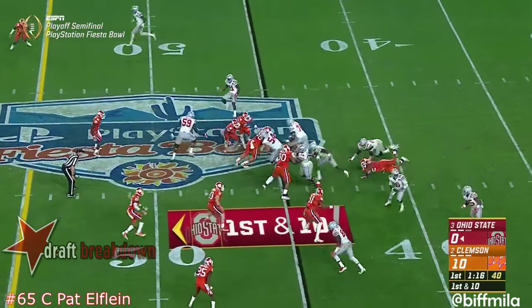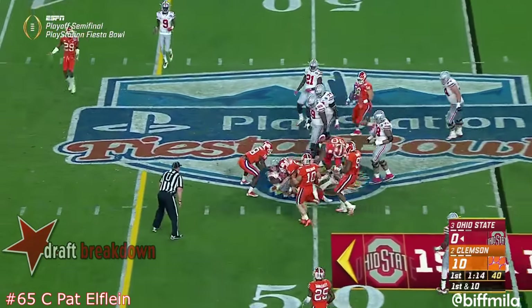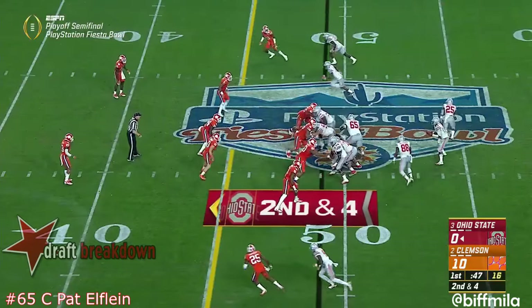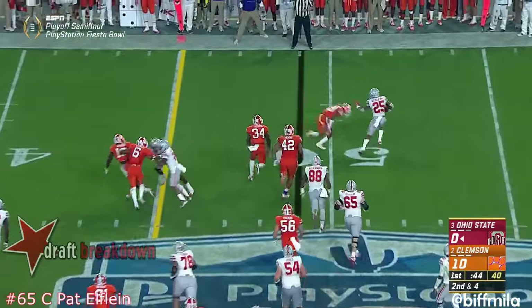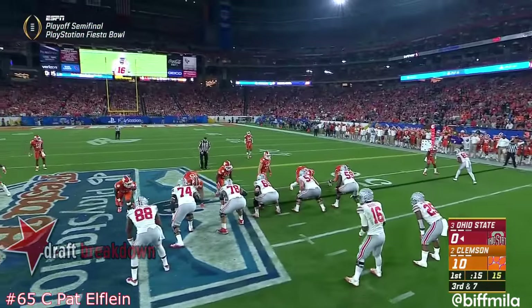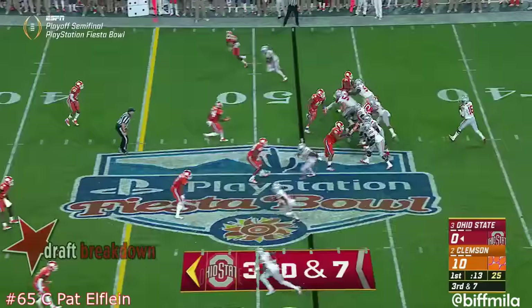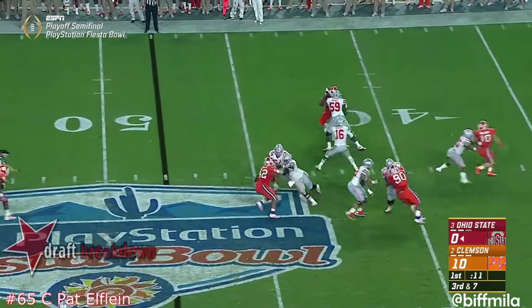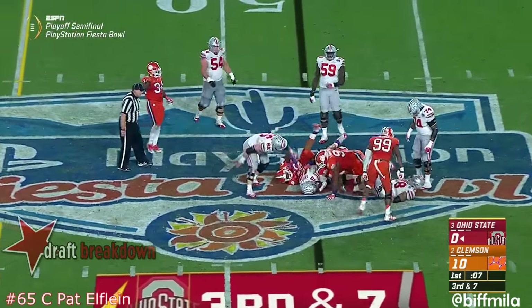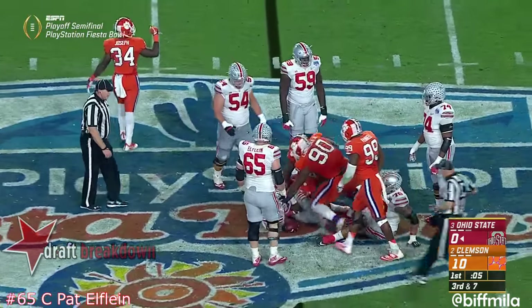From the pocket, a lot of time to throw, and a slant there to Benjamin Victor. Samuel and Weber now flanking Barrett, they hand it off to Curtis who cuts it back and bangs into Clemson territory — 10 yards on his four touches so far. Barrett flips it to Weber and the running back is going to be dropped for another loss, a yard short of the first down.